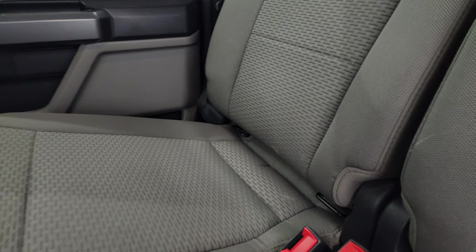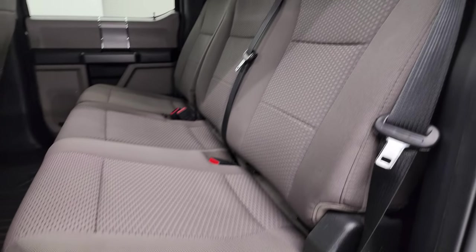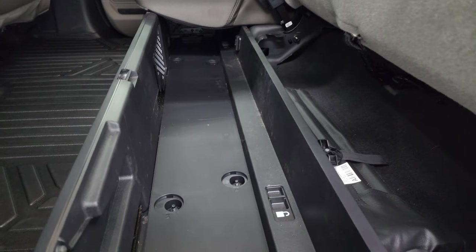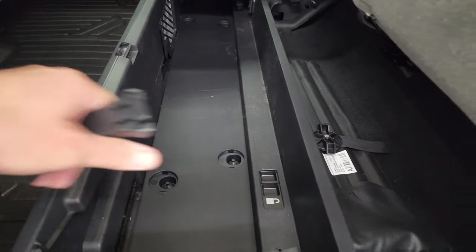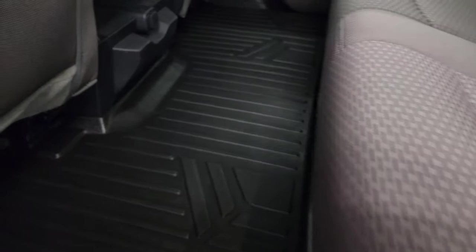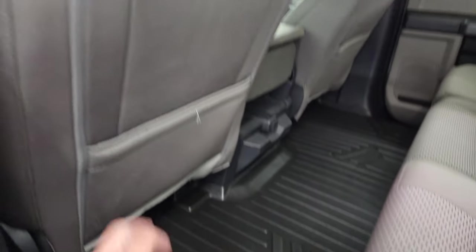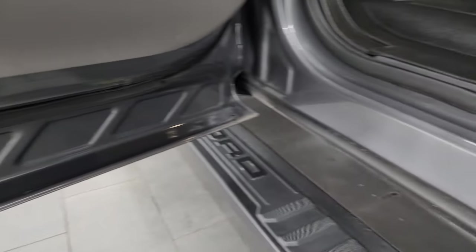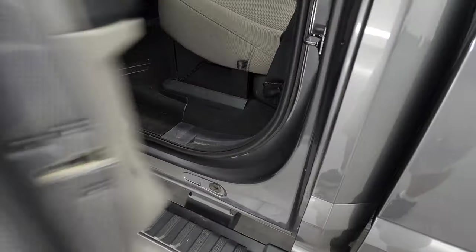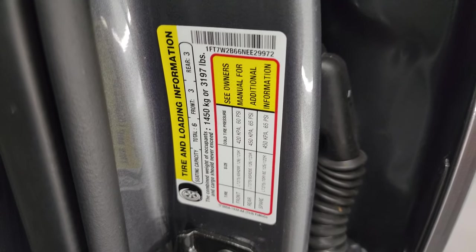The back seats are in fantastic condition — no rips, no tears. There's a latch child safety system for any child car seats you may have. Power sliding rear window with built-in rear defrost. The seats fold up and there is a collapsible storage area back here. You get an all-weather floor mat back here and the carpeting is nice and clean underneath. Side curtain airbags and child safety locks on the back doors. The inside and bottoms of the doors all look fantastic. Taking a look at the VIN sticker — no Canadian trucks here — and the tire and loading information sticker is there as well.